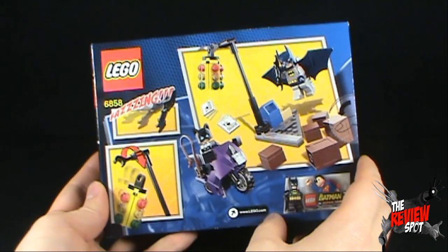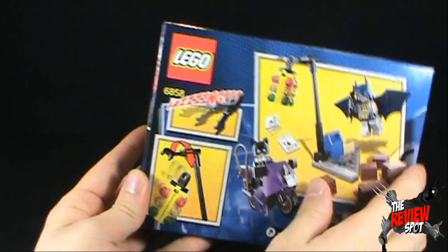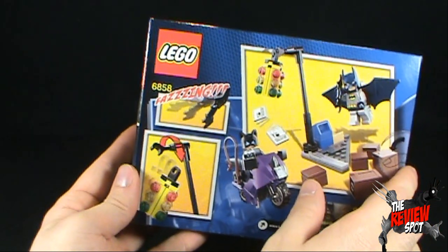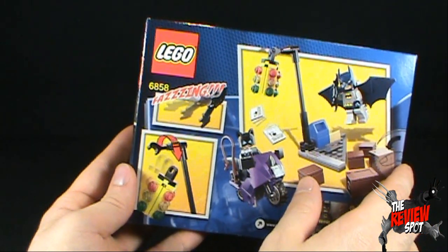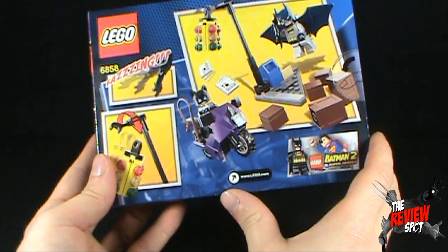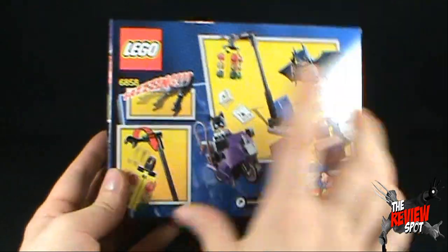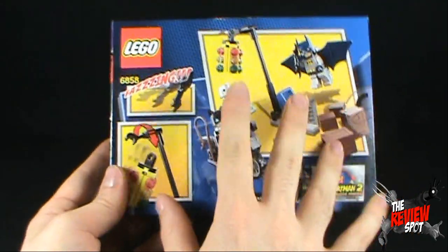Read all about it. Spot's about to get this built for you guys. I thought that said Bazinga — it just says Fazing. I don't even think that's a natural sound that a batarang should make, but apparently LEGO does. You can also go to www.lego.com for all your LEGO news and information, including these sets right here that Spot is tapping the box to.